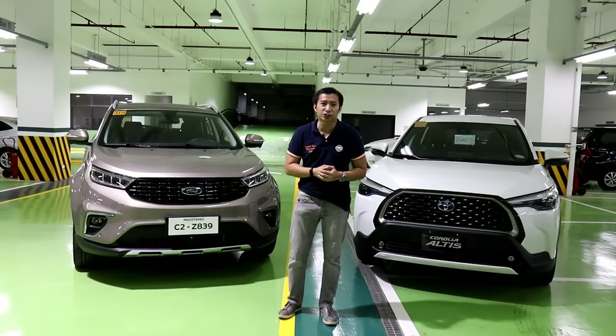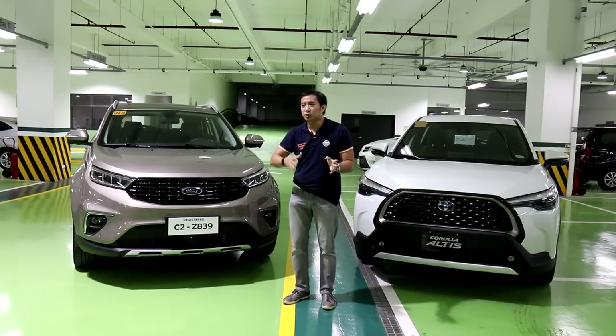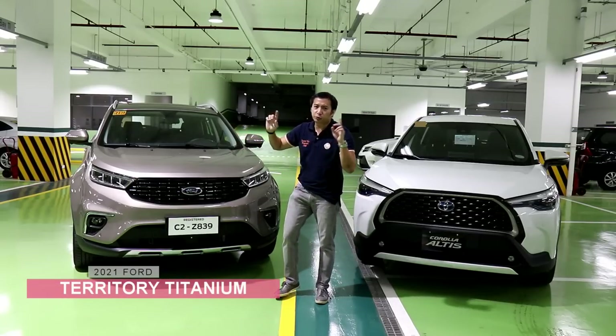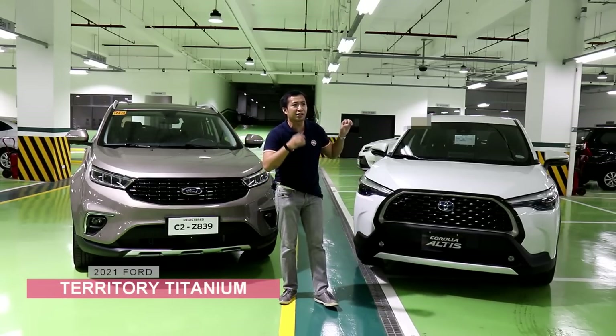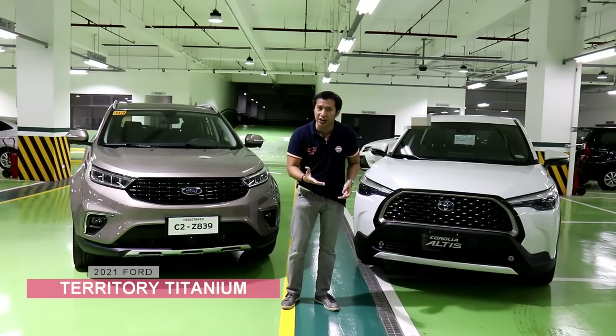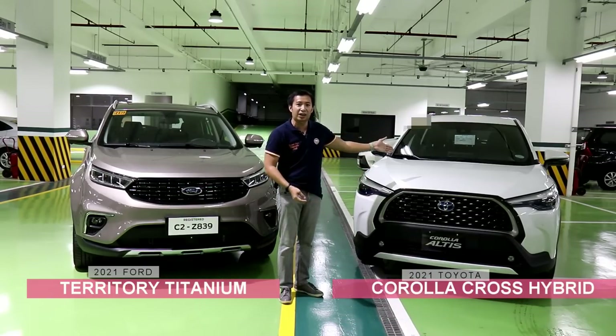You get a Reagan's Rides Comparo. Today, we will pit the newest offering from the Blue Oval, the Ford Territory Titanium, which will go head-to-head against the latest subcompact crossover offering from everybody's favorite Japanese brand, the Toyota Corolla Cross Hybrid.